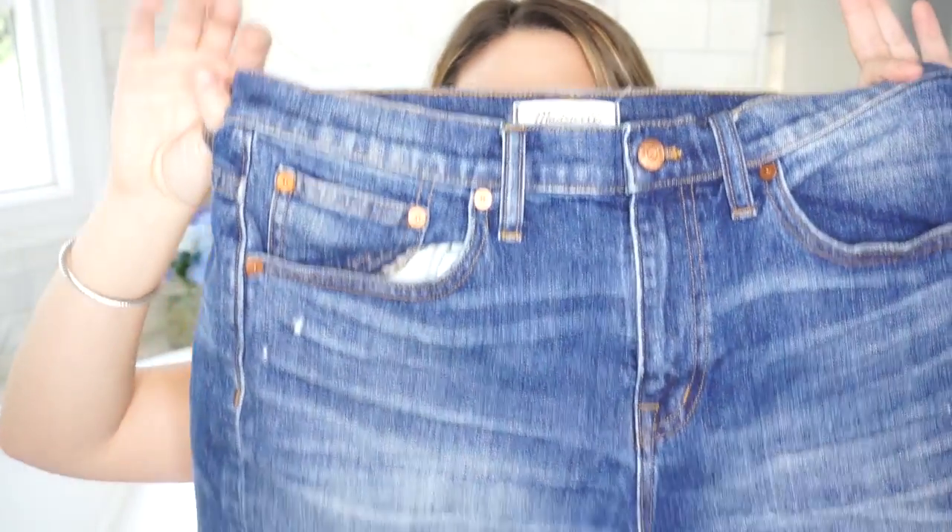I talked about these in my last favorites video — the shorts from Madewell. I've been wearing these like every single day. Nobody makes shorts like Madewell. For so long I had such a hard time finding shorts — I would never wear them because I could never find ones that fit from places like Abercrombie, American Eagle, or even Loft. But Madewell is great. If you're a girl who doesn't love her thighs or wants something a little longer but still has the cutoff look without Bermuda-style shorts, go check these out — I'll link them down below.